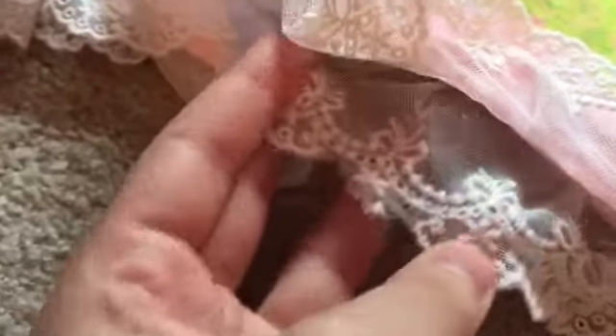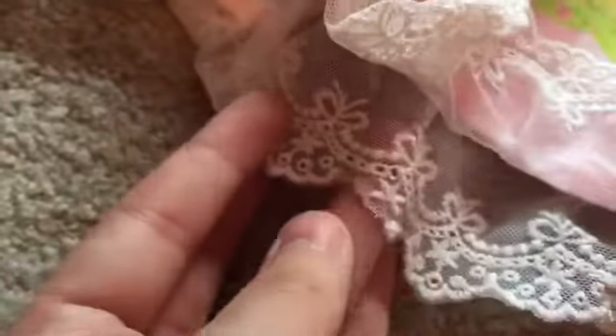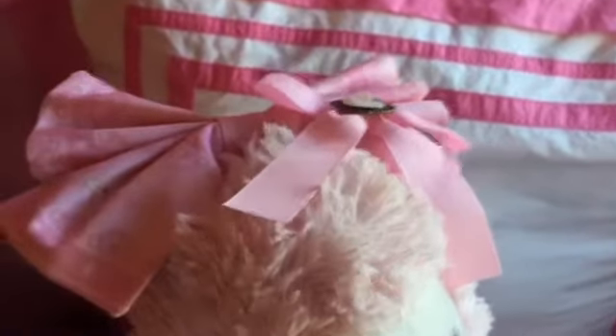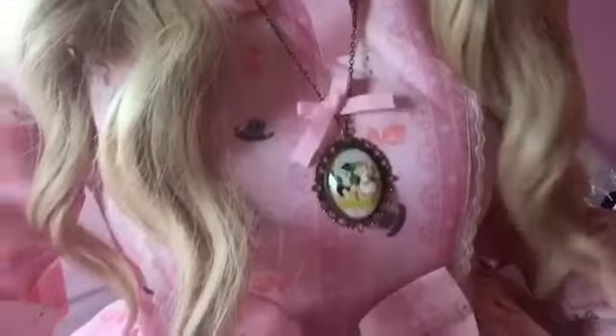Here's the blemish on the lace I was talking about — luckily it's near the back, so that's a plus. And here's a close-up of the rest of the print, which I thought was a hilarious choice. Here's my finished look — thank you so much for watching, I hope you enjoyed my review!